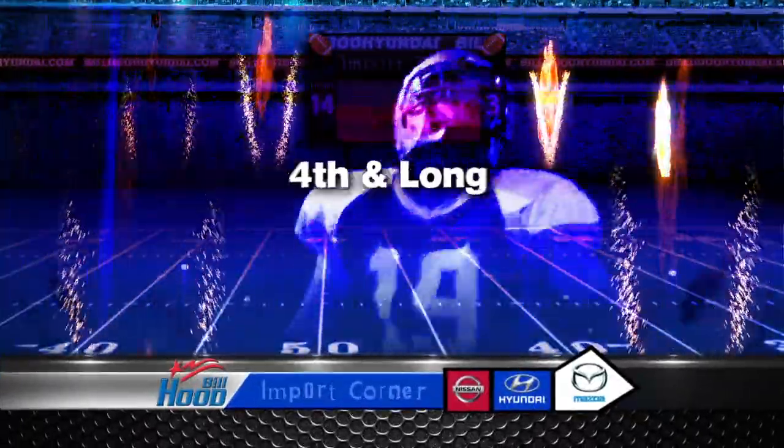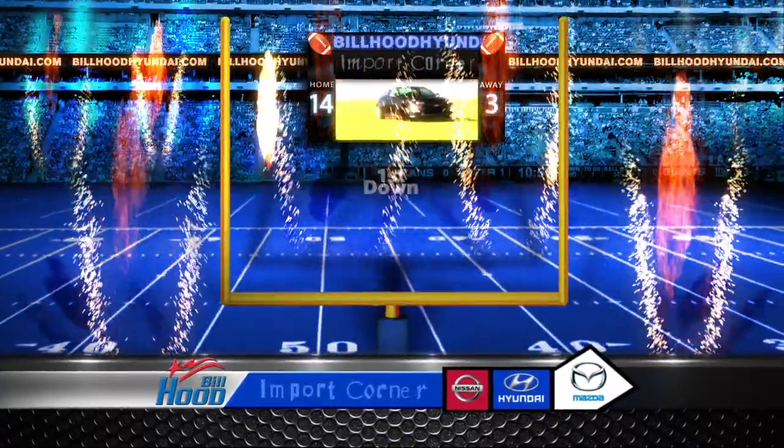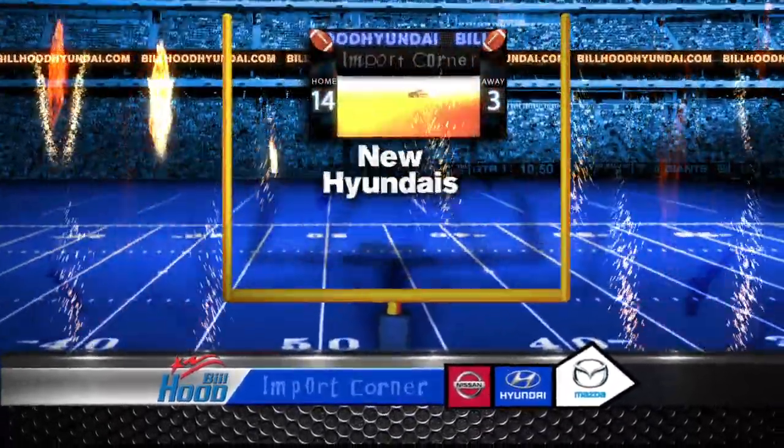When your car is at 4th and long, what's your next play? Bill Hood Import Quarter. Go for a first down with the best selection and savings of new Hyundais in the area.